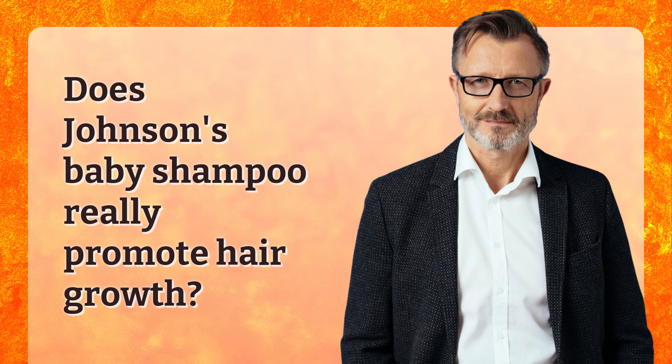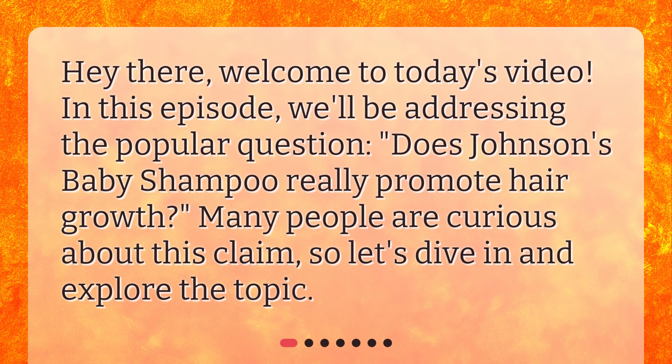Does Johnson's Baby Shampoo Really Promote Hair Growth? Hey there, welcome to today's video. In this episode, we'll be addressing the popular question: does Johnson's Baby Shampoo really promote hair growth? Many people are curious about this claim, so let's dive in and explore the topic.